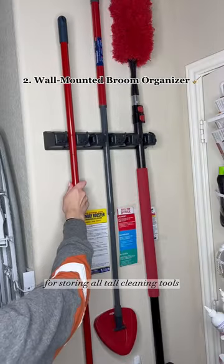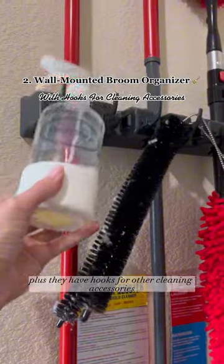A wall-mounted broom organizer for storing all tall cleaning tools off the floor. Plus they have hooks for other cleaning accessories.